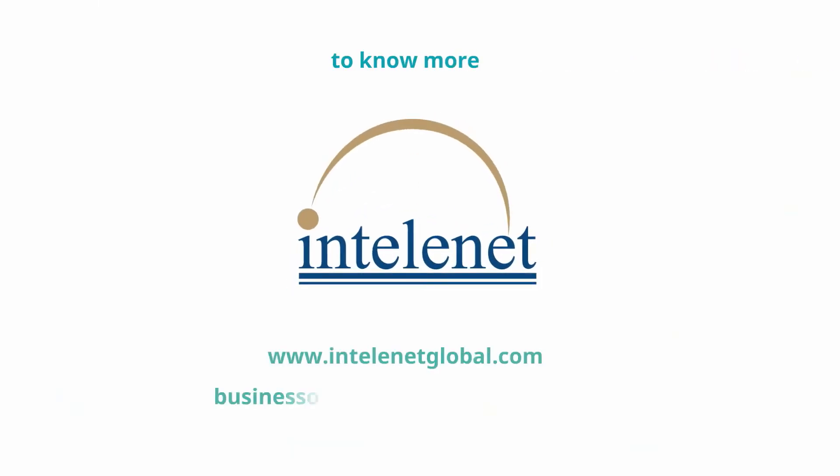To know more about iStatus and other such solutions, please visit www.IntelliNetGlobal.com or write to us at businessoptions@IntelliNetGlobal.com.